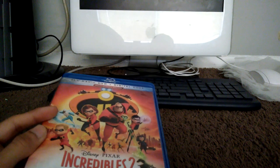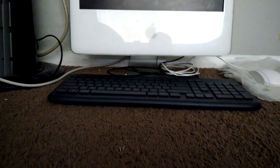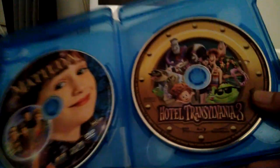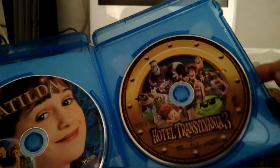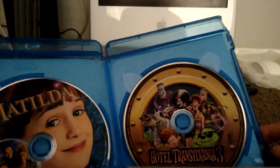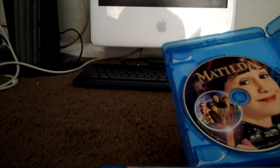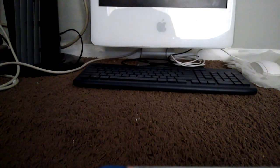Let's move on. Here's Hotel Transylvania 3 — here's the spine and the back. The DVD just disappeared, so I just have a Matilda disc in here since I don't have a case for that movie. For Matilda it's a 4:3 aspect ratio, which is unfortunate because the movie was originally filmed in CinemaScope.